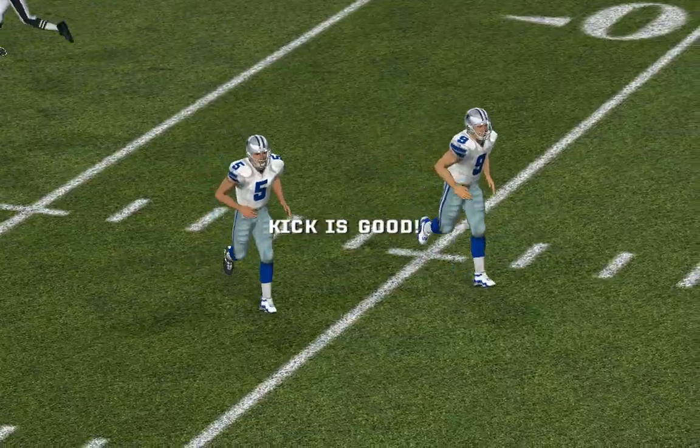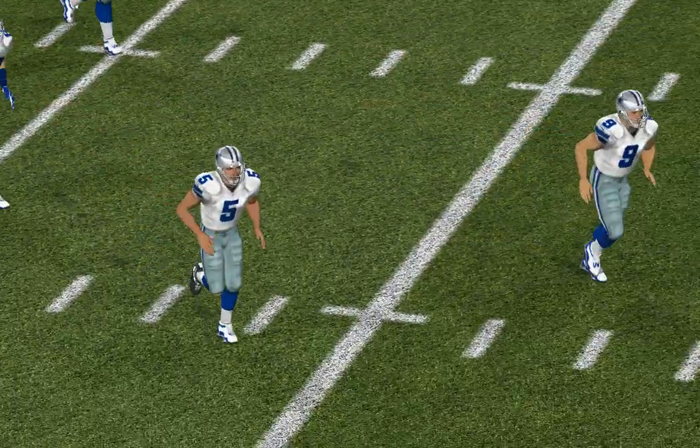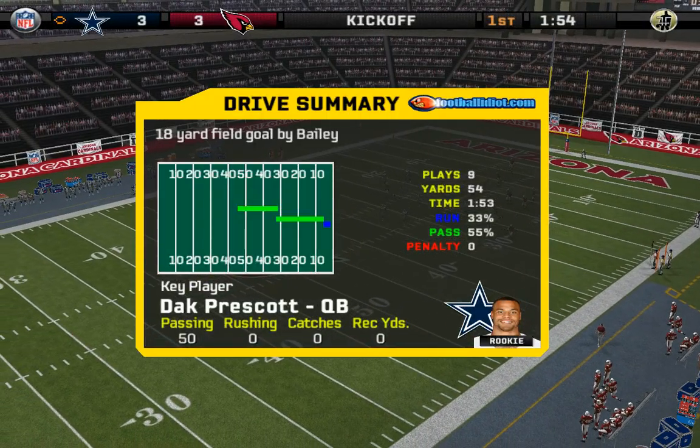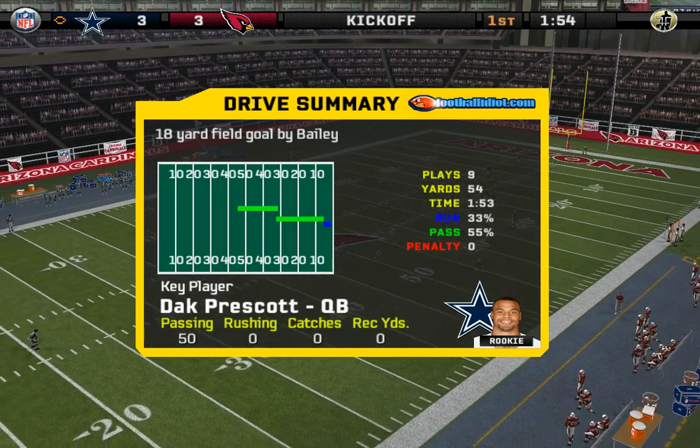The veteran connecting for the field goal. The key to winning is having your drives get some sort of points for your team — they got it done on that drive. And I'm sure they'll think touchdown on their next one.